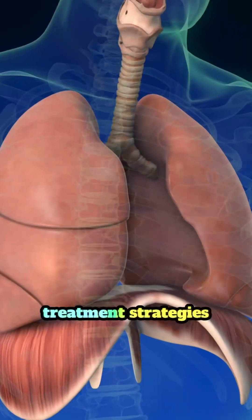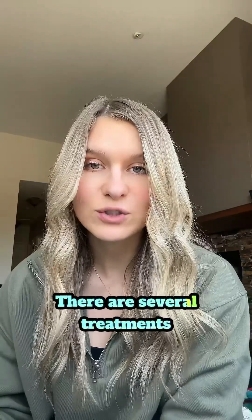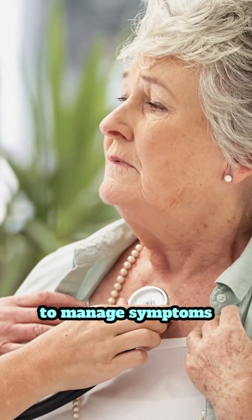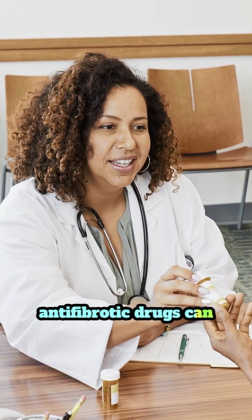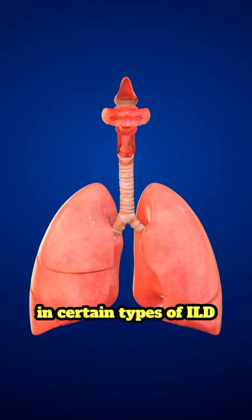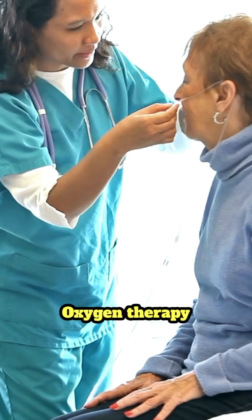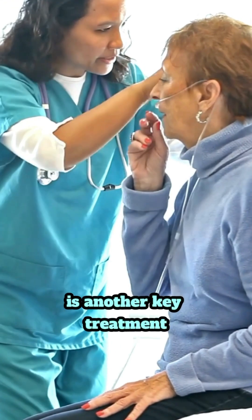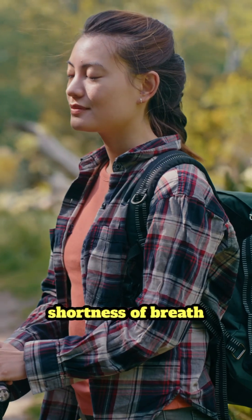Let's quickly review some common treatment strategies for ILD. While ILD can't be cured, there are several treatments to manage symptoms and slow progression. First up: medications. Antifibrotic drugs can help reduce lung scarring in certain types of ILD, like idiopathic pulmonary fibrosis.